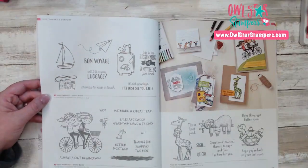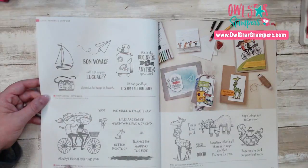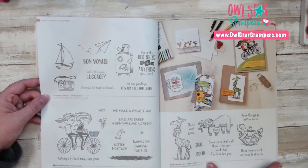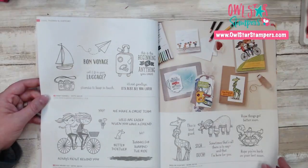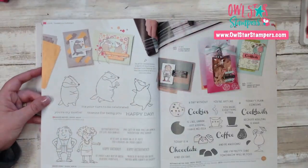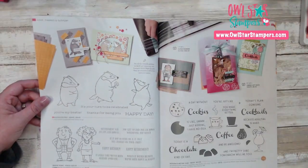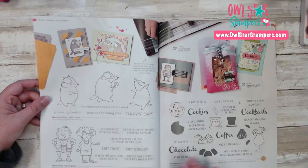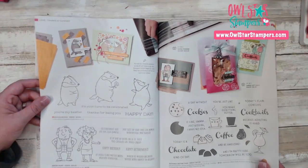On page 84 we have Sweet Farewell with the luggage and the camera — I love that card, it's so cute. Over on page 86 we have Badger Besties, Senior Years, and then our Nothing's Better Than stamp set carried over as well.